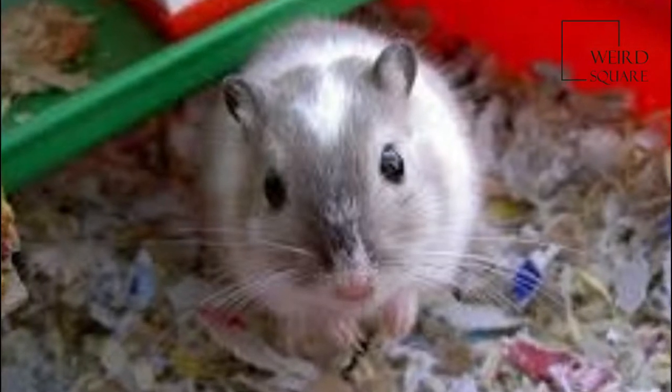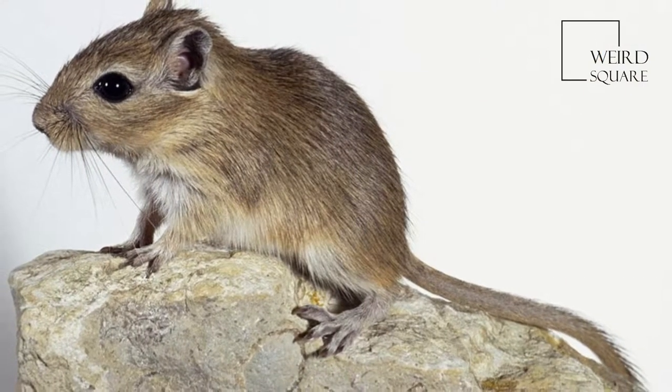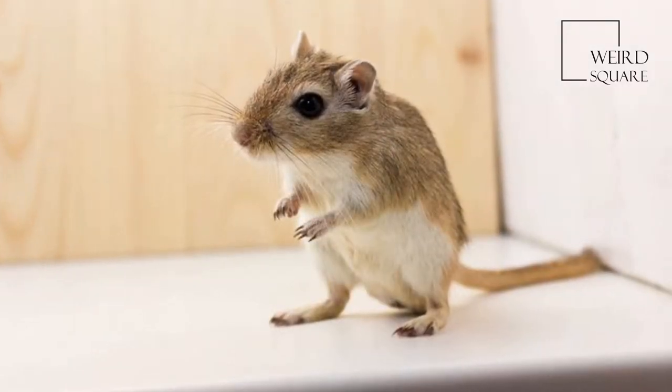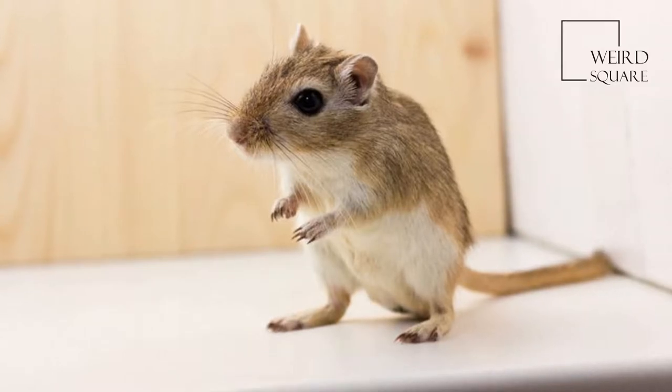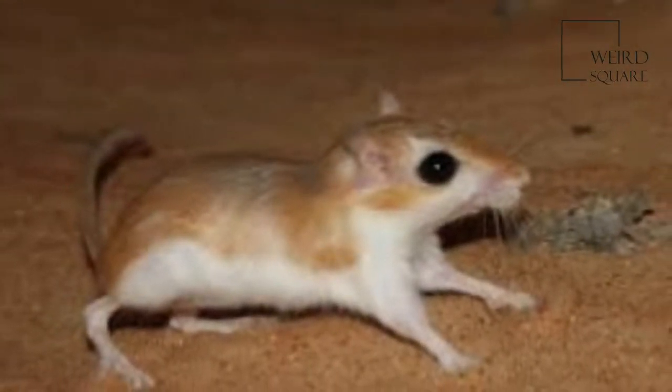A gerbil is a small mammal of the order Rodentia. Once known as desert rats, the gerbil subfamily includes about 110 species of African, Indian, and Asian rodents, including sand rats and jirds, all of which are adapted to arid habitats.